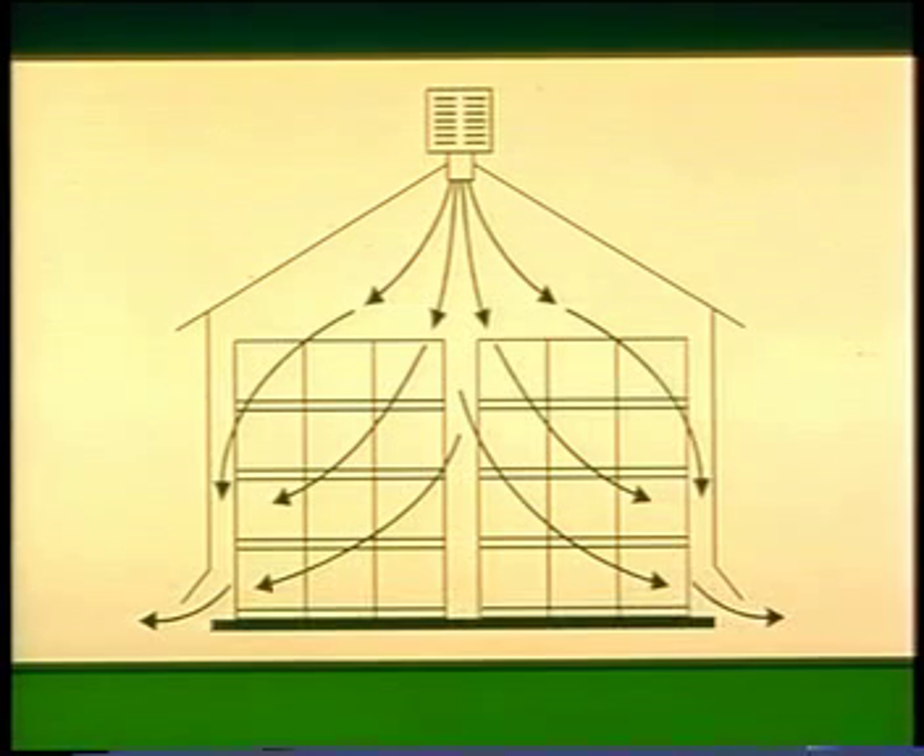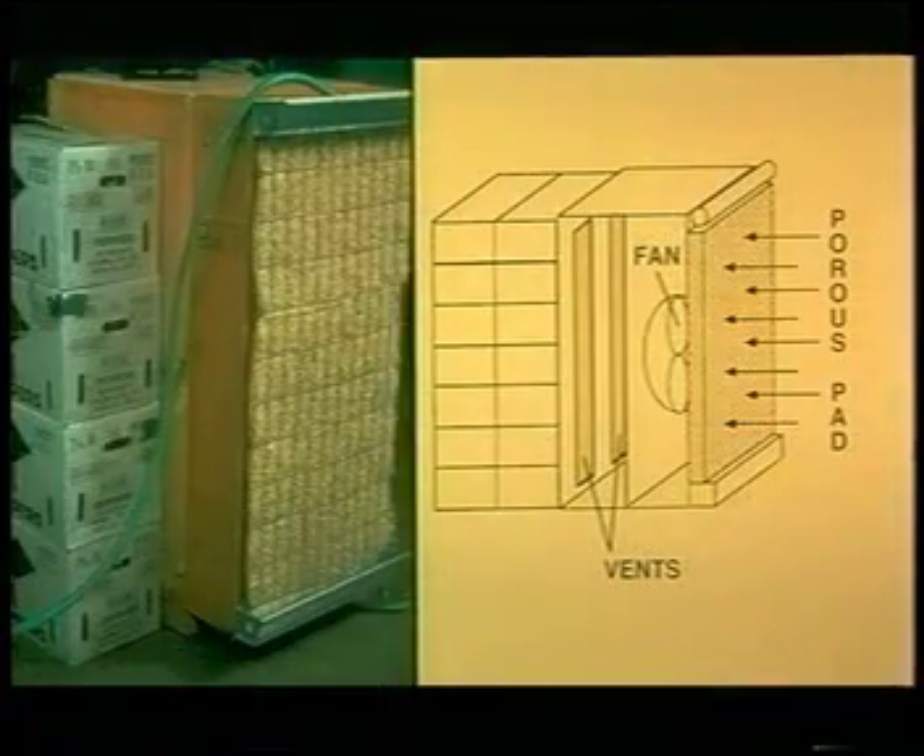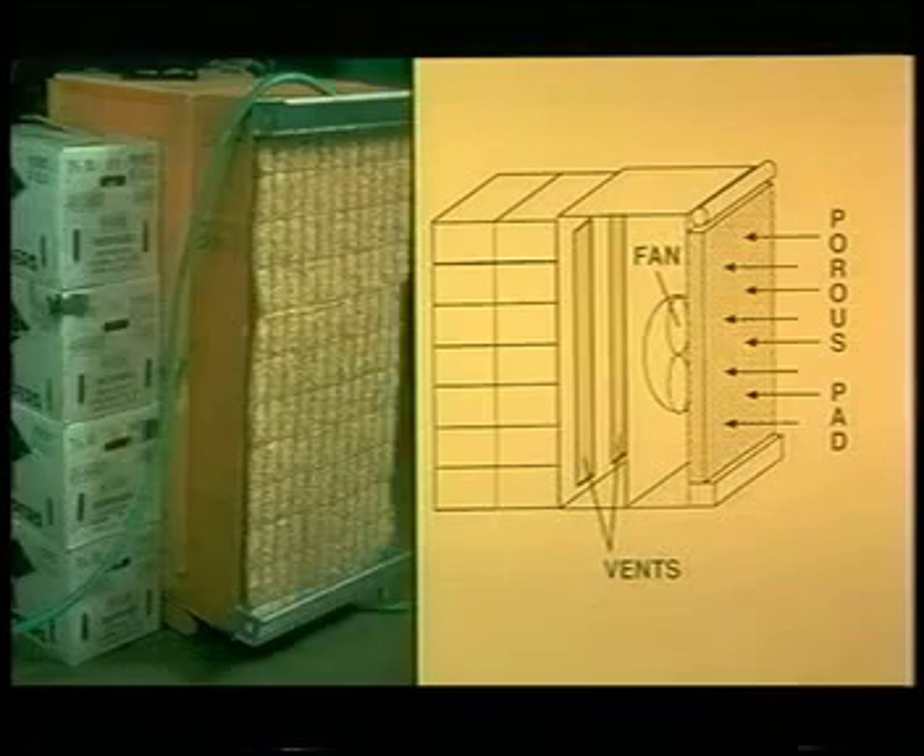Evaporative cooling can cool products to slightly above the wet bulb temperature of the ambient air. Some evaporative cooling can be achieved by wetting products and allowing the surface water to evaporate. The storage building illustrated here has an evaporative cooler located on the roof. Evaporative cooling is particularly useful for cooling chilling-sensitive products in warm, dry areas. Forced air cooling with evaporatively cooled air provides even more effective cooling. The water can be collected and recirculated as needed.